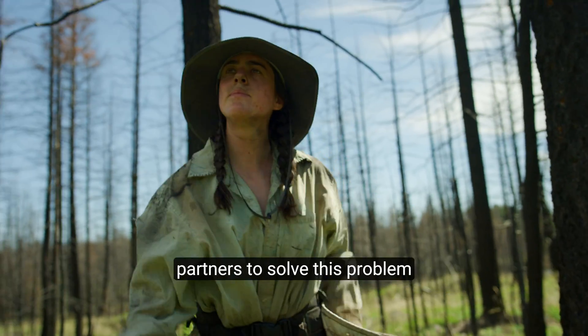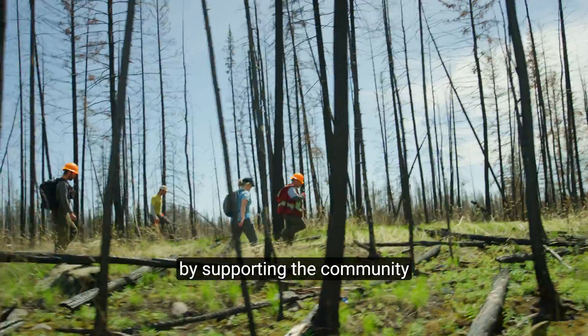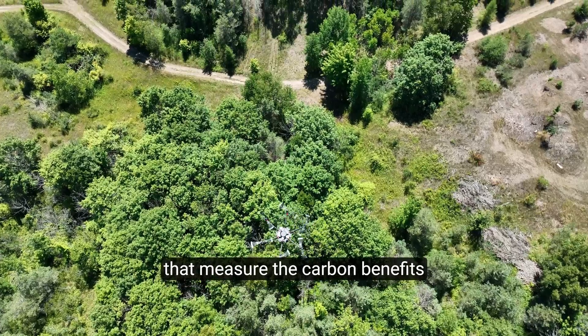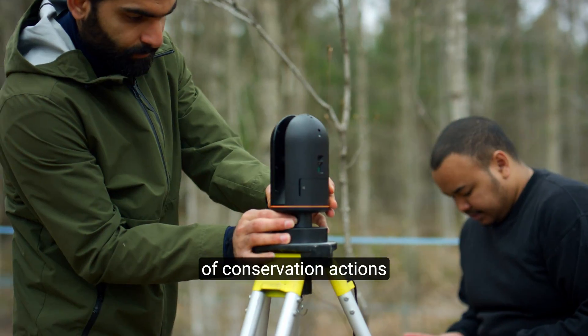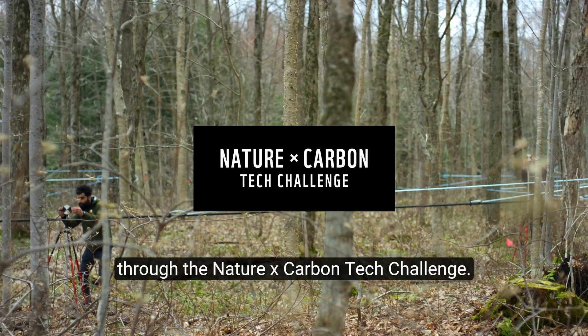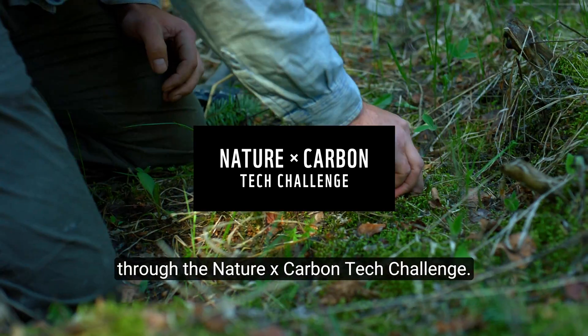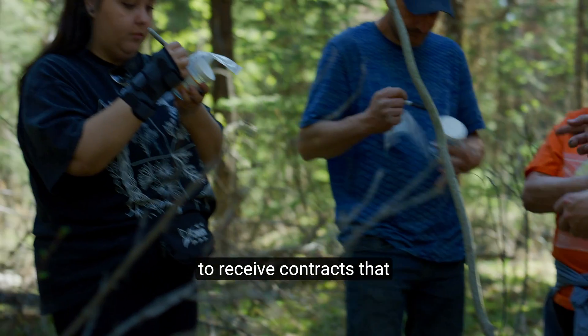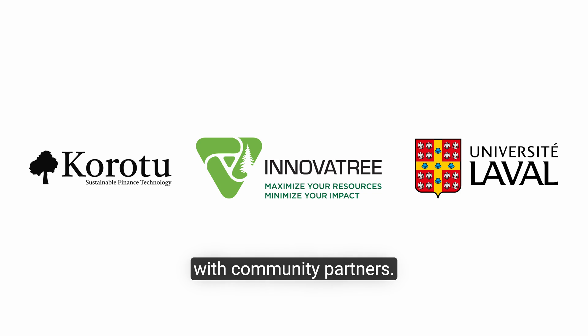WWF Canada has been working with partners to solve this problem by supporting the community testing of innovative technologies that measure the carbon benefits of conservation actions, through the Nature Meets Carbon Tech Challenge. Through this challenge, we have selected final award recipients to receive contracts that fund their ongoing work with community partners.